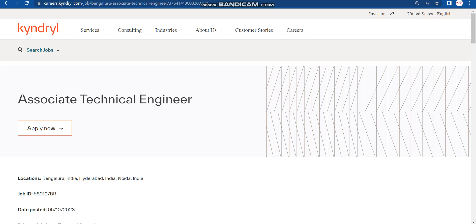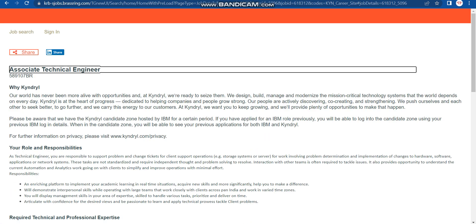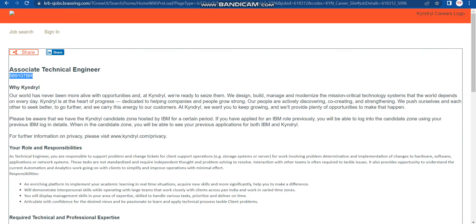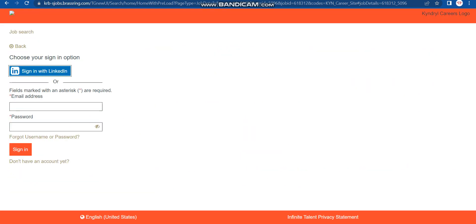There is no mentioned last date to apply, so please apply as soon as possible before they close the application. To apply, simply click the 'Apply Now' button on the page. Once you click it, wait for it to load. You can note the job ID here for future reference, then scroll down and click 'Apply to Jobs'.